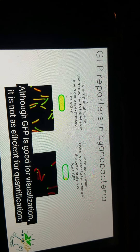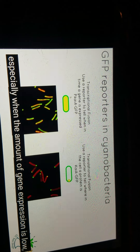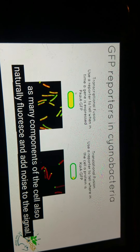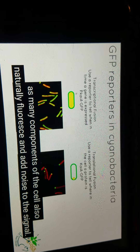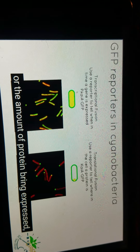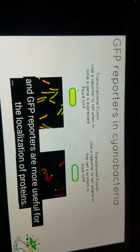Although GFP is good for visualization, it is not as efficient for quantification, especially when the amount of gene expression is low, as many components of the cell also naturally fluoresce and add noise to the signal. To summarize, luciferase reporters are better for quantification of the level of promoter activity or the amount of protein being expressed, and GFP reporters are more useful for the localization of protein.